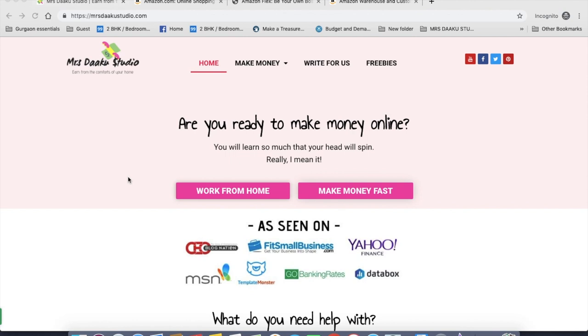So there you go — you can start applying for jobs with Amazon right away. When you're working from home, it is absolutely essential to work on developing new skills. For that, you can go to Skillshare and take premium classes for free using my link, which I will put in the description box below. If you like the video and find it useful, please comment on it and share it with your friends and family. Do not forget to visit our blog at mrsdakustudio.com and subscribe to our channel. Thank you.